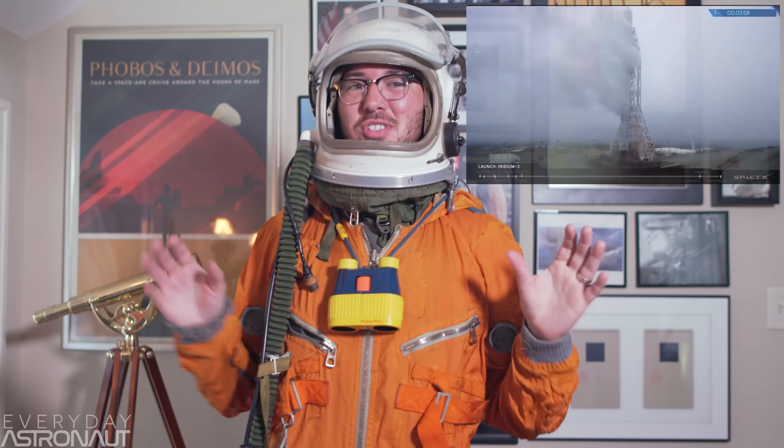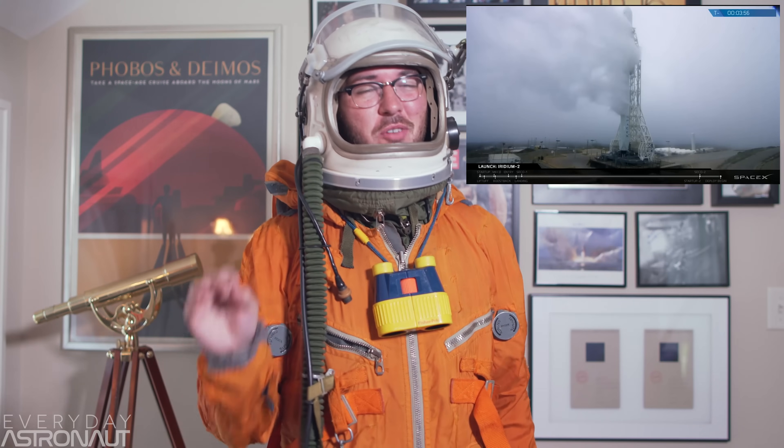Hi, it's me, Tim Dodd, the Everyday Astronaut. Welcome to part one of a complete guide to SpaceX's webcasts. Today we're going to run you through a crash course on SpaceX's current and upcoming rockets, explain the different launch and landing pads, and ensure you that those clouds of smoke pouring out of the rocket before launch are perfectly normal. By the end of the series, hopefully you'll acquire all the knowledge necessary to have a pretty good grasp on all the cool things happening during these launches. Let's get started.